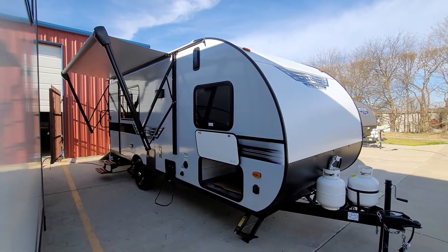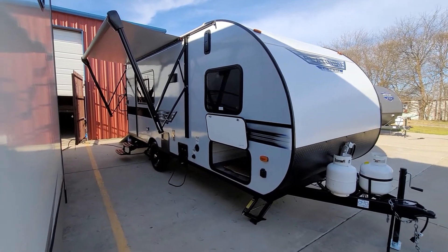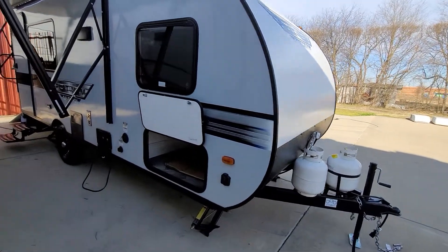Weighs about 3,500 pounds, so it's good for motocross, motorcycles, four wheelers. Even if you have a kayak or you're going to put some dog kennels back there. I'll show you the toy box here in a minute, and we'll do a little spin around of it.